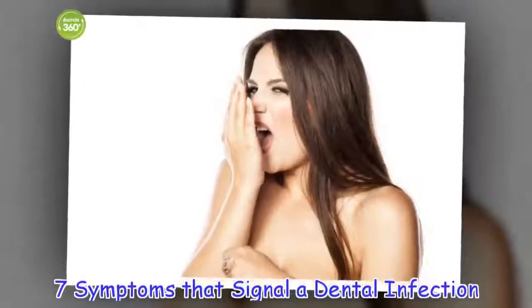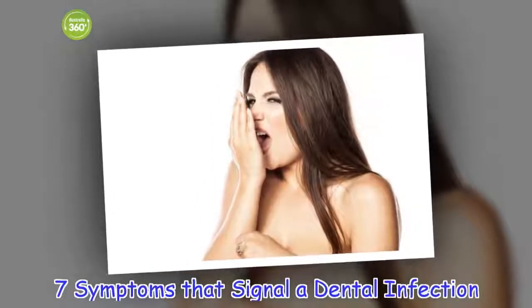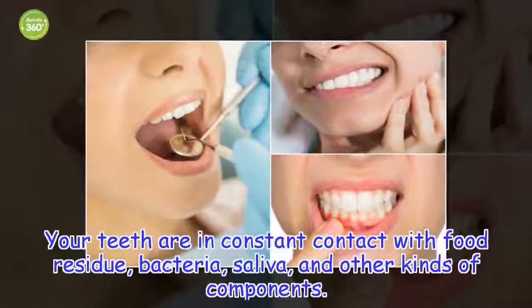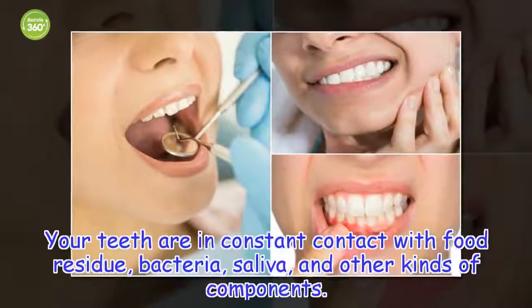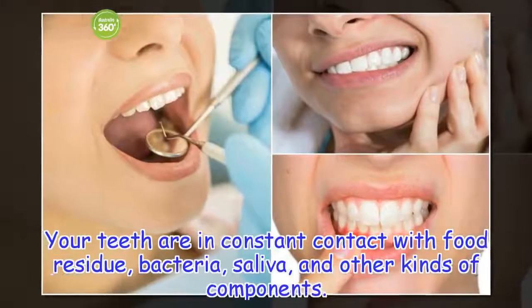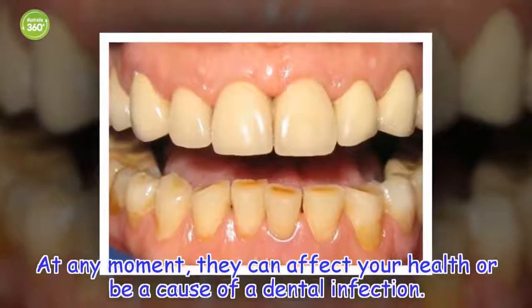7 Symptoms That Signal a Dental Infection. Your teeth are in constant contact with food residue, bacteria, saliva, and other kinds of components. At any moment, they can affect your health or be a cause of a dental infection.